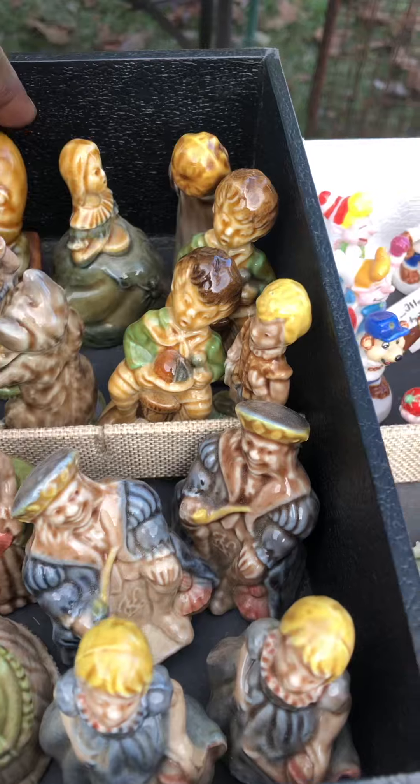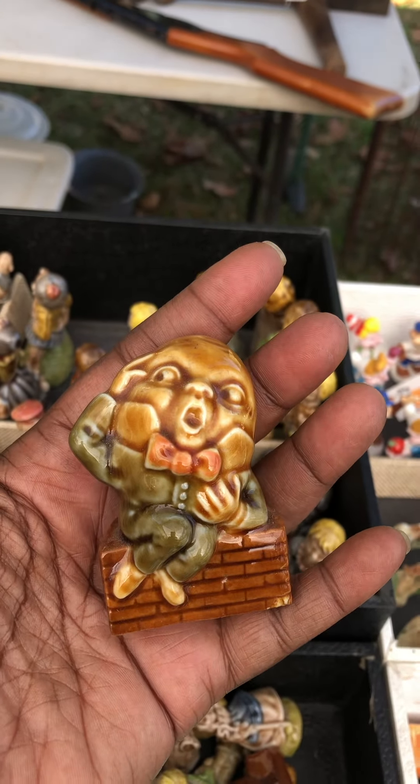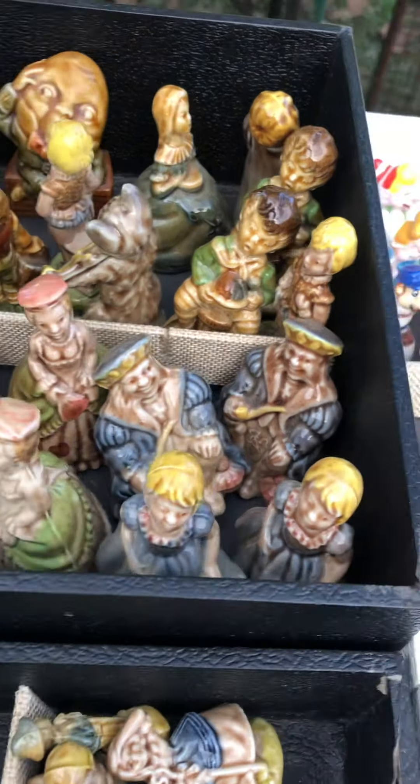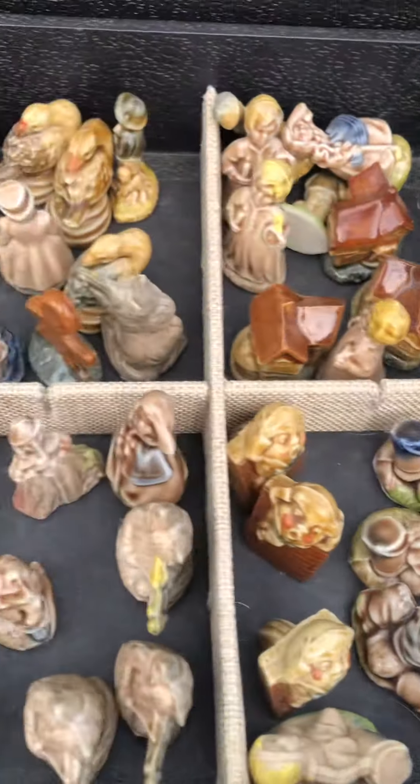These are big too. Look at Humpty Dumpty — can you see how big that is compared to a regular Wade Whimsy? Wow! There's kings and queens. And then look at these here — this is the nursery rhyme series.